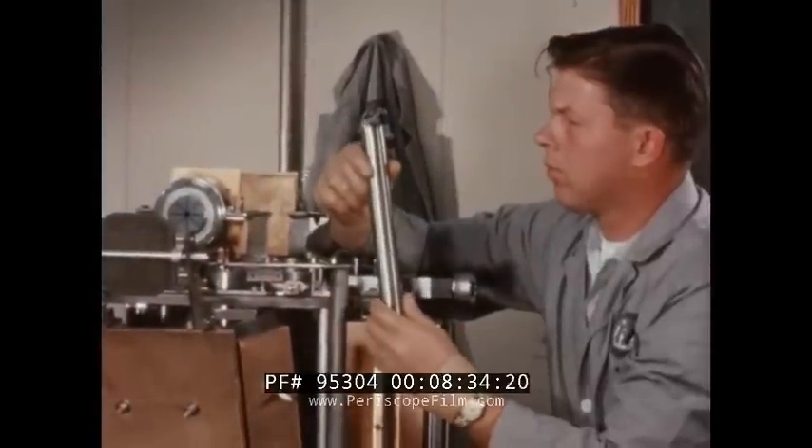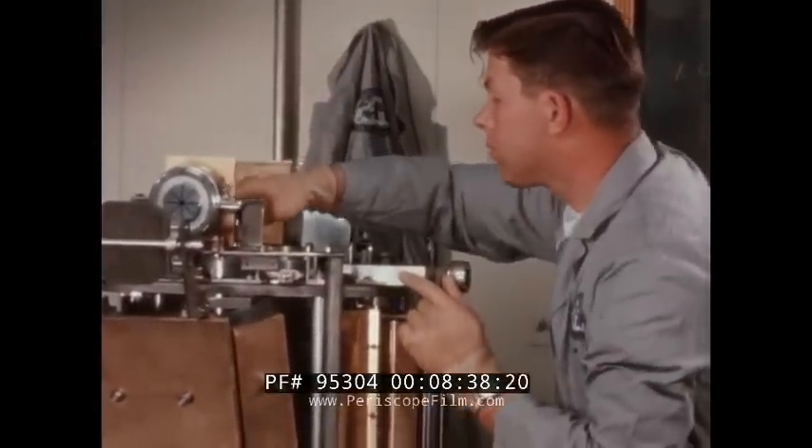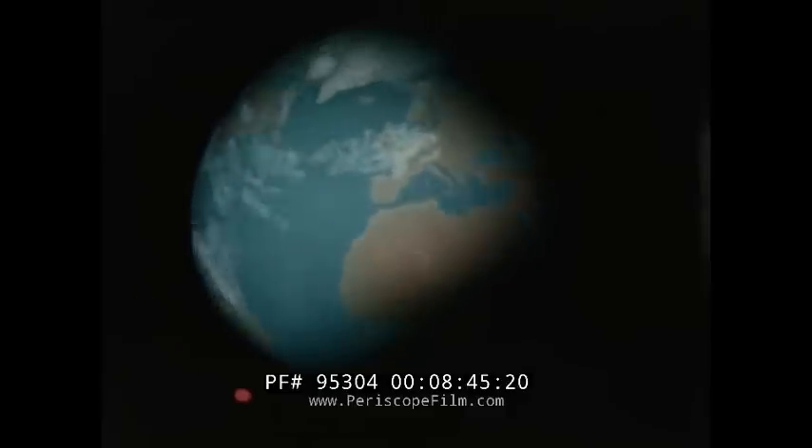Even though an intact re-entry of a SNAP reactor would result in no undue radiation hazard, the reactor is being designed to promote burn-up above 100,000 feet by means of re-entry aerodynamic heating. The structural materials surrounding the reactor are designed to separate and allow the reactor to disintegrate on re-entry to the atmosphere, as shown in this simulation.